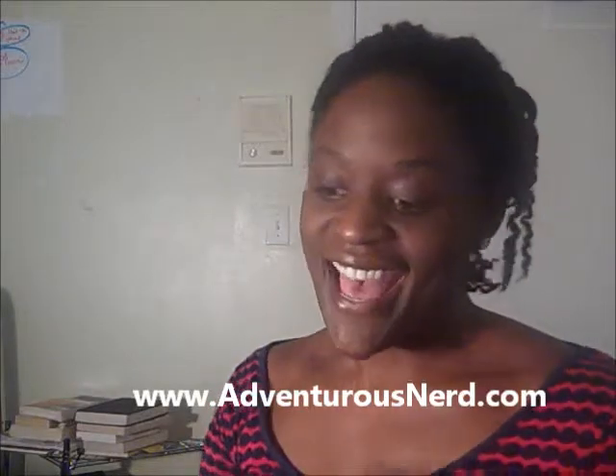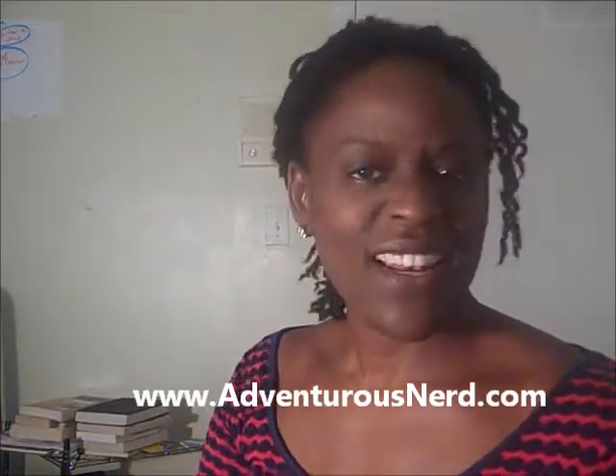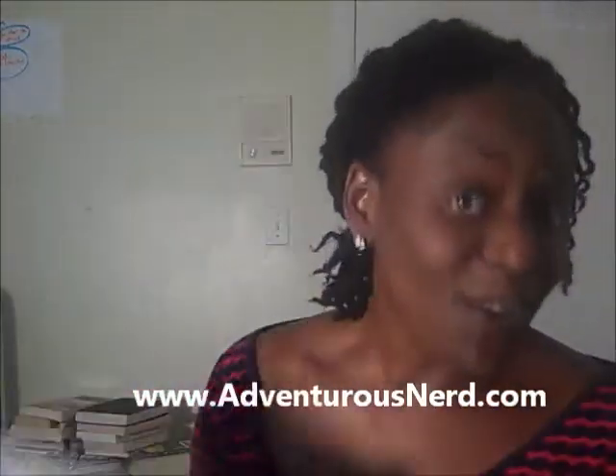Hey, it's Alicia Joy with AdventurousNerd.com and today I have a book review for you. This is a book that is actually due back at the library today. You know I love the library, so I figured since it's due back, let me go ahead and do the book review so that I can show you the book when I do the book review. I like to show the books.